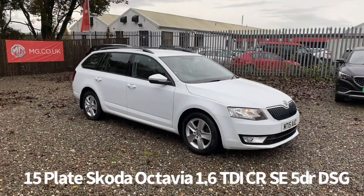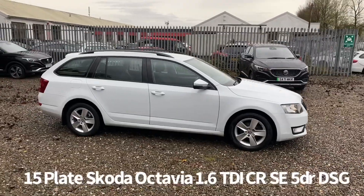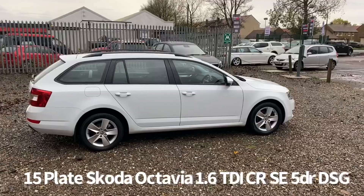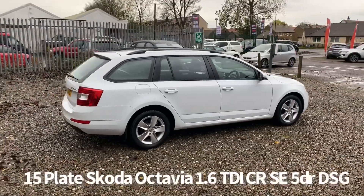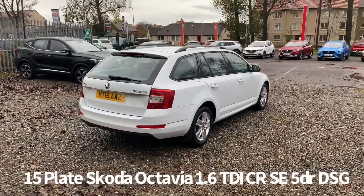Welcome to the Fraser's Cars video walkaround for this Skoda Octavia we now have available. This is a 15 plate Skoda Octavia 1.6 TDI CR SE DSG automatic, finished in white. It's covered 71,000 miles.